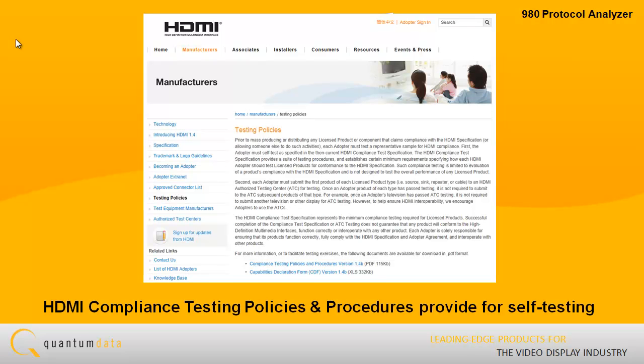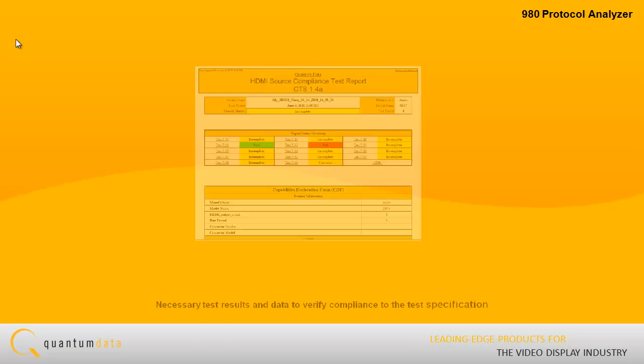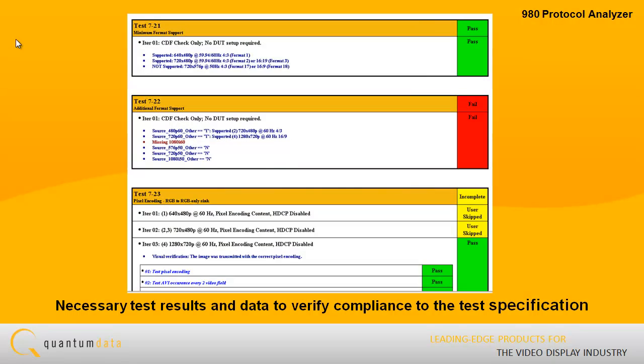The HDMI Compliance Testing Policies and Procedures have a provision for self-testing where you have previously submitted a sync device for testing at the ATC and passed. The 980's Compliance Test Application provides you with all the necessary test results and data to verify compliance to the test specification.